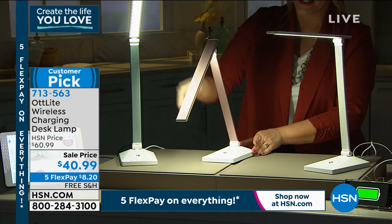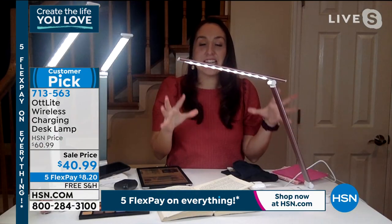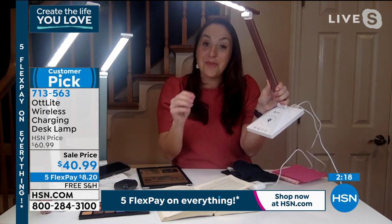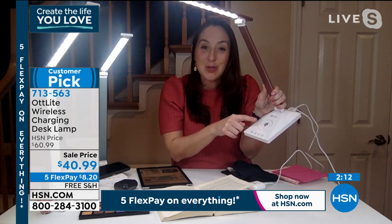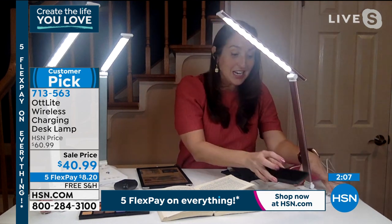Look for the Qi symbol — that means your phone will work properly. Just place your phone right there and it's charging. Great next to your bed — put your phone there when you go to sleep and when you wake up you're completely charged. There's also a USB port on the back — a 2-volt, 5-amp USB — so it's going to charge your devices quickly and thoroughly. You can charge two devices at one time, from watches to tablets.